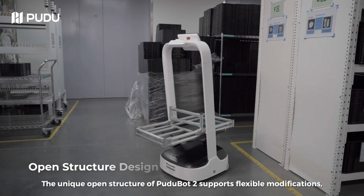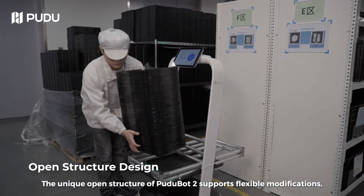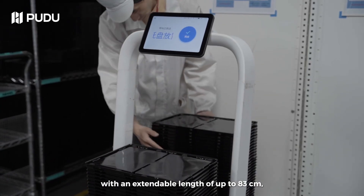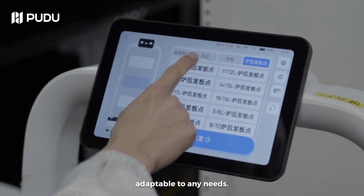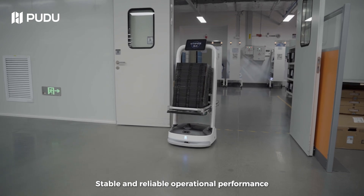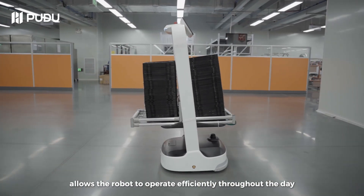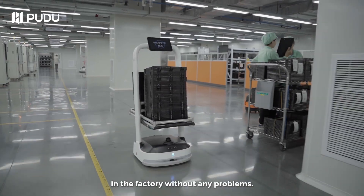The unique open structure of PuduBot 2 supports flexible modifications with an extendable length of up to 83 centimeters, adaptable to any needs. Stable and reliable operational performance allows the robot to operate efficiently throughout the day in the factory without any problems.